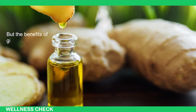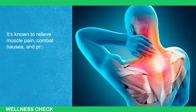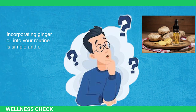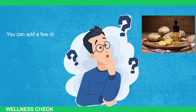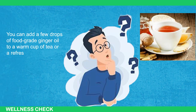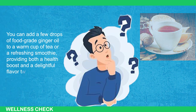The benefits of ginger oil extend beyond circulation. It's known to relieve muscle pain, combat nausea, and promote healthy digestion. Incorporating ginger oil into your routine is simple and effective. You can add a few drops of food-grade ginger oil to a warm cup of tea or a refreshing smoothie, providing both a health boost and a delightful flavor twist.